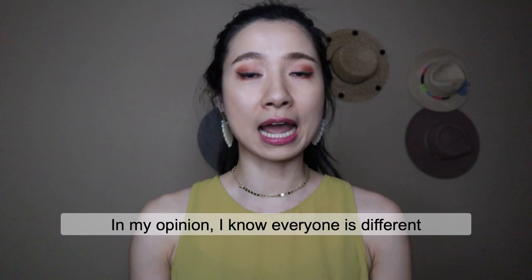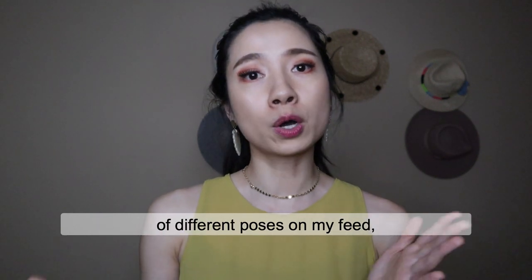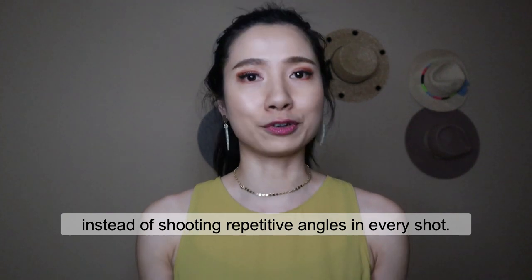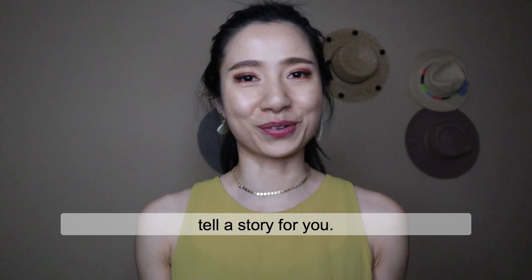In my opinion, I love to have a good variety of different poses on my feed instead of shooting repetitive angles in every shot. And sometimes you don't even need to show your face in your photo — just let your background or scenery tell a story for you.